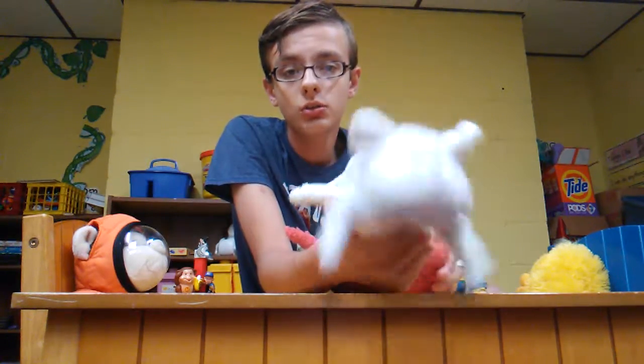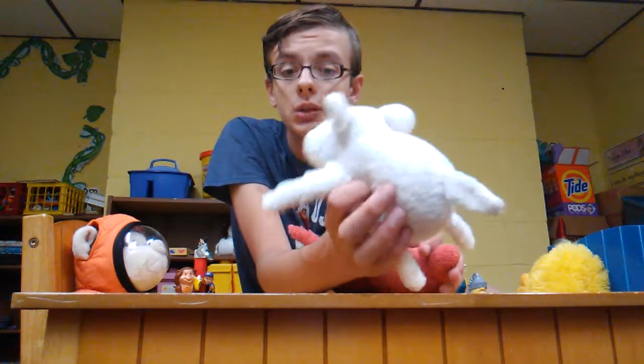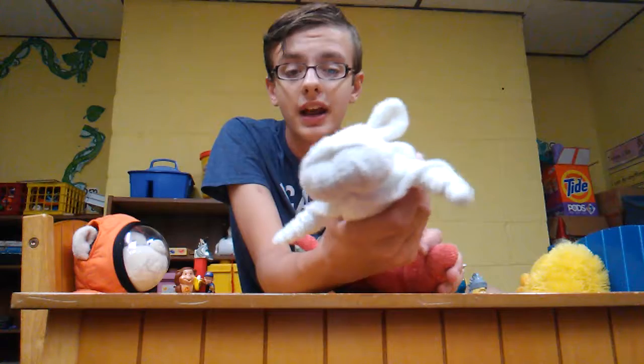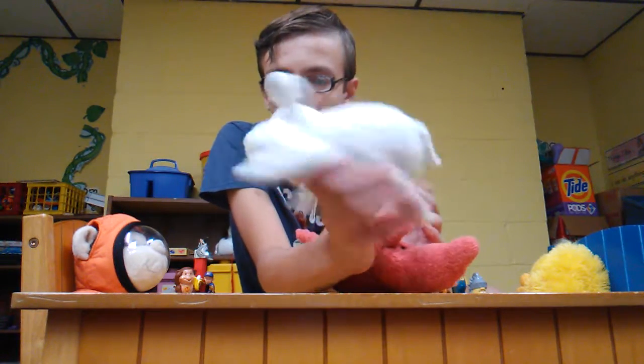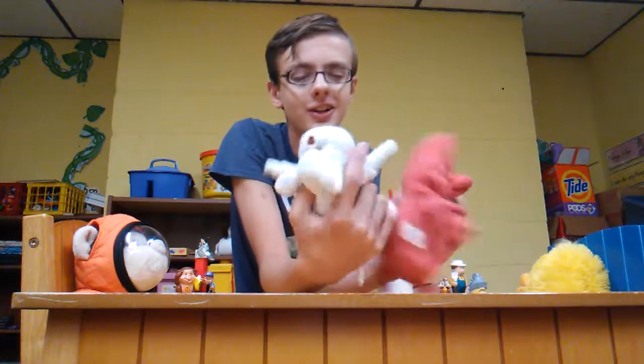And then this one is the Snowball Bulldog, because it looks like a bulldog but it's white, and bulldogs are not usually white. And they're also married, so yes.